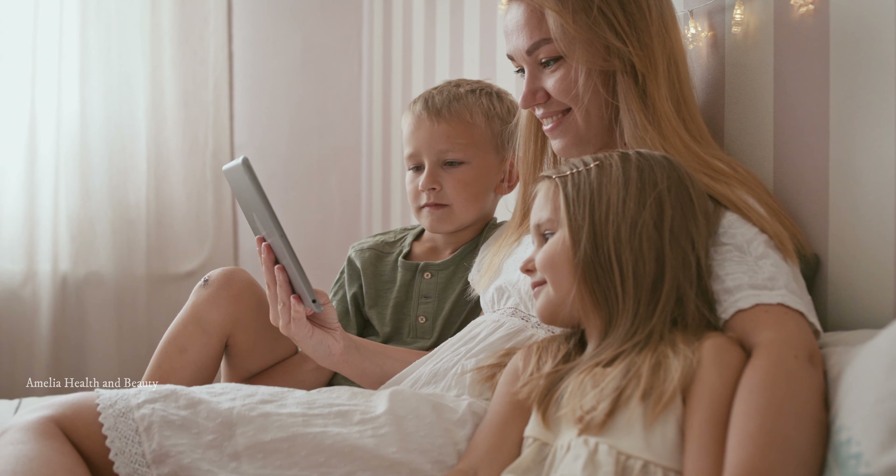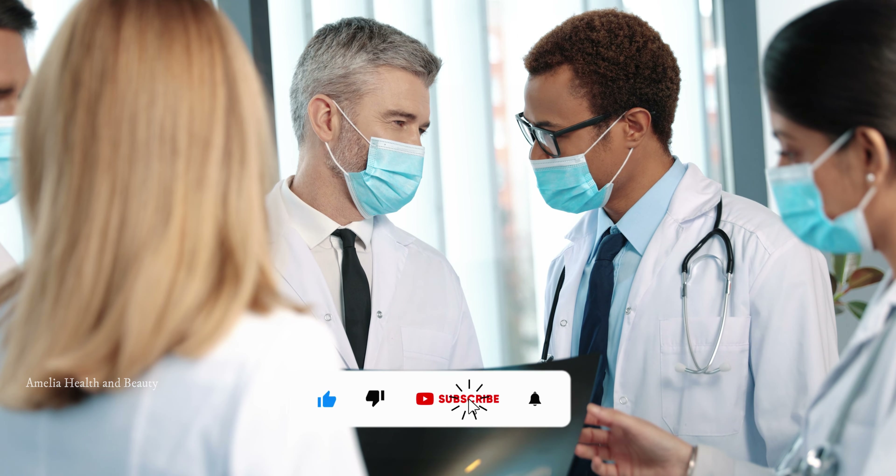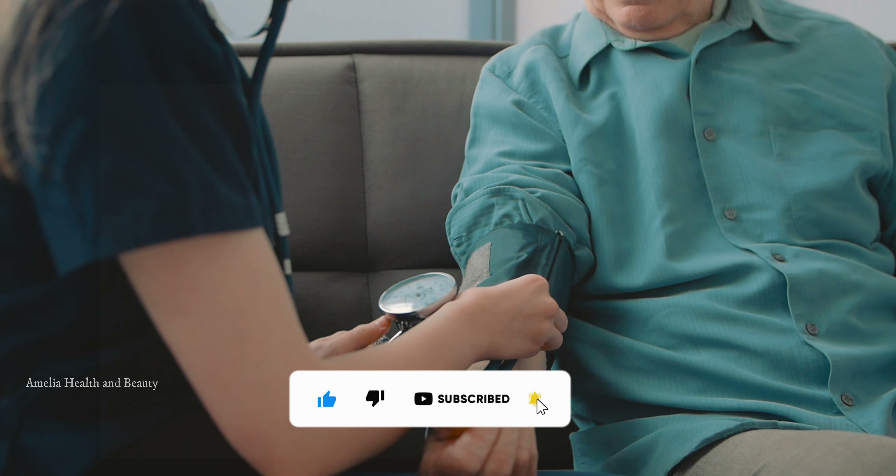Hello everyone, and welcome back to Amelia Health & Beauty. In today's video, we'll be discussing an important topic that affects millions of people around the world: how to reduce and control blood pressure.